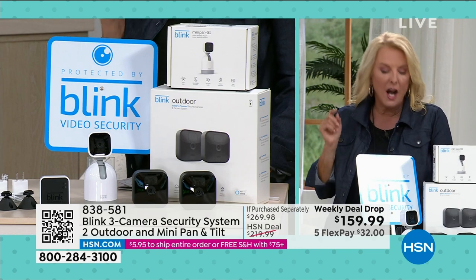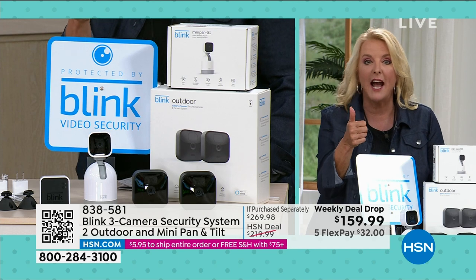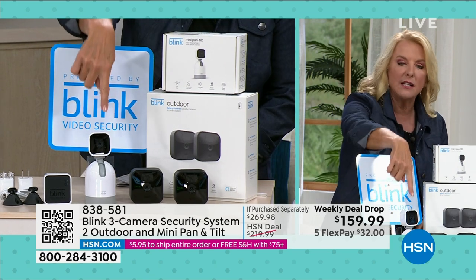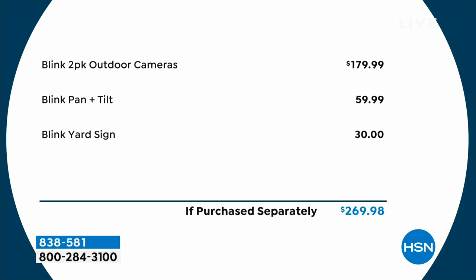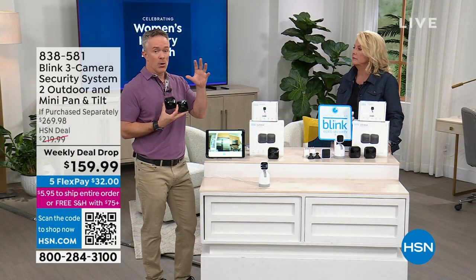To break down the value: just the two Blink indoor/outdoor cameras alone are $179. At $159.99 you'd already be getting good savings. But we add in two more elements - the indoor pan and tilt camera, which is a $60 add-on you'd have to buy separately, and the yard sign which is a $30 value bundled into our deal. This deal is only available here at HSN. A lot of people need a security system but can't afford expensive wired-in systems - and with Blink, you can move and take it with you.